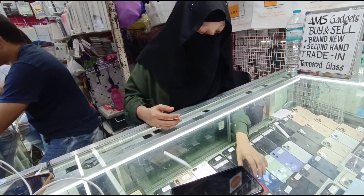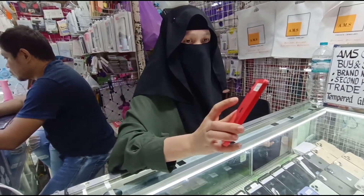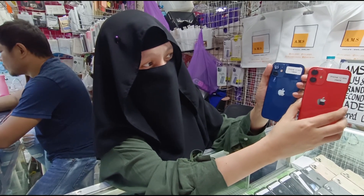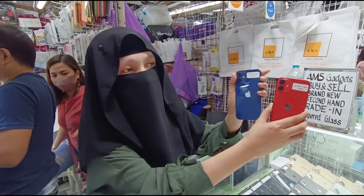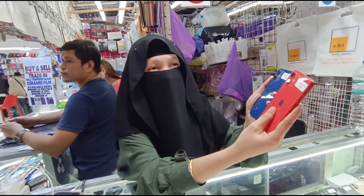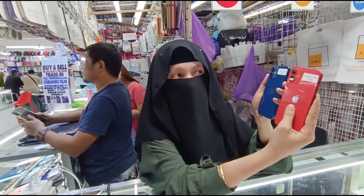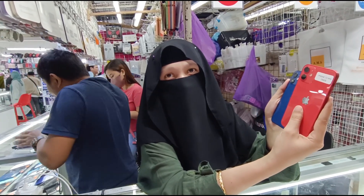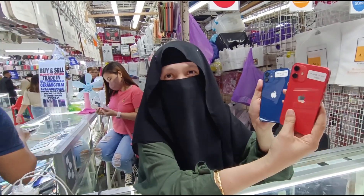Sa mga mahilig naman sa maliit — meron tayong mini, 12 mini. iPhone 12 mini. May 128, 256. Magkano po yung 128? May 64 din — ang 64 natin is 20K. 128 natin — 22,500. 256 natin — 24K. Negotiable pa naman. Any color din? Black, red, blue, tsaka white — yun ang mga color.